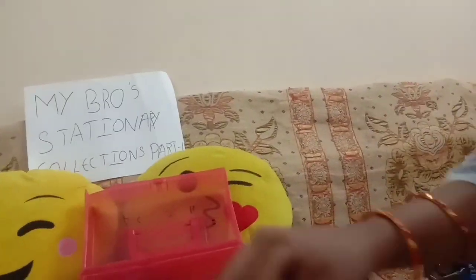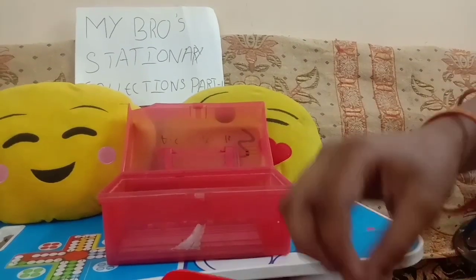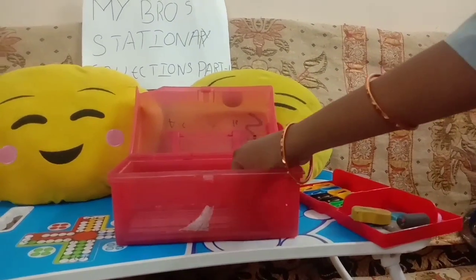5 erasers, 50 erasers, tape, and these are the 5 and 3 scales. Cello scales. So here is the collection of pencils.